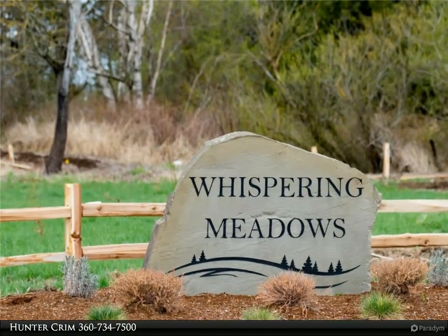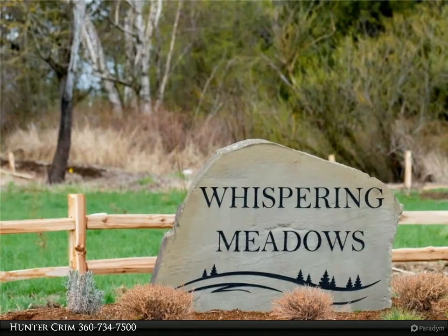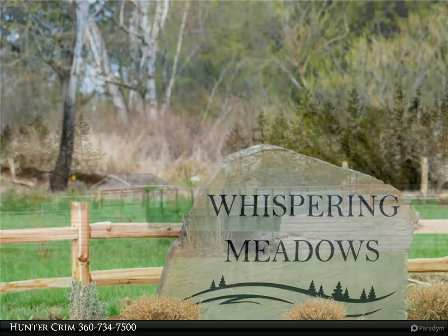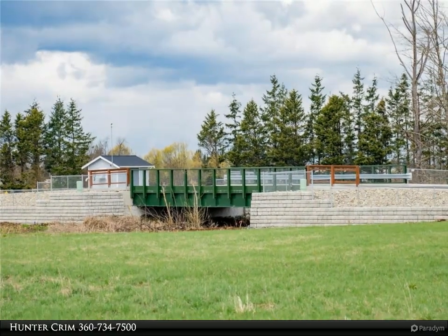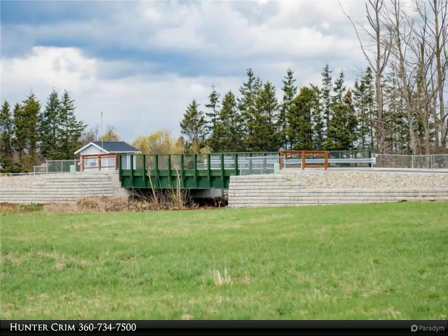The primary bedroom features a walk-in shower, double vanity, and a huge walk-in closet. Ductless mini splits keep you warm in the winter and cool in the summer. If you're looking for outdoor space to entertain, you'll love the covered patio and large backyard.